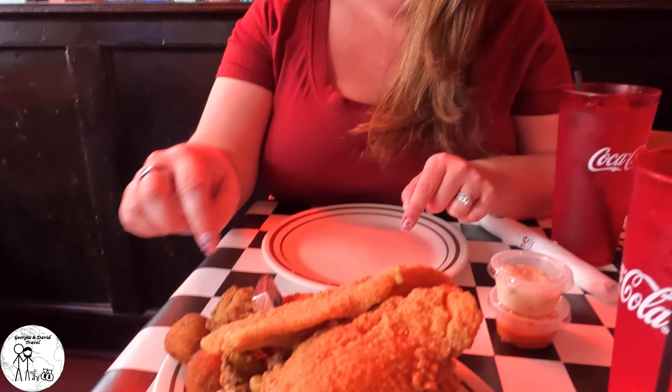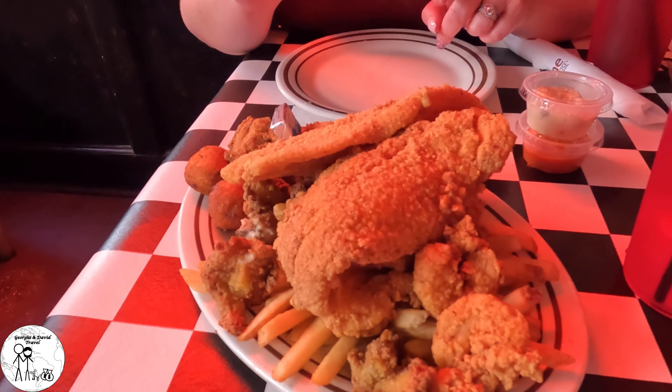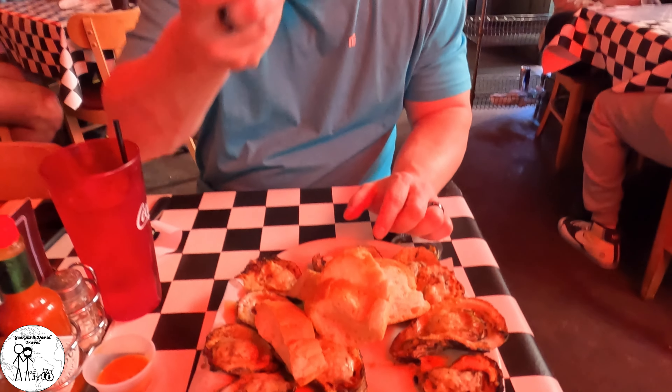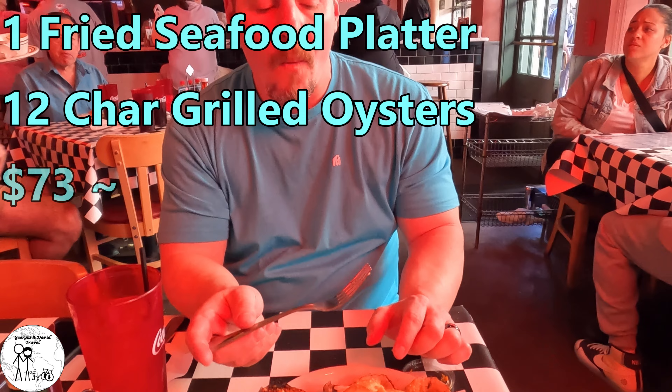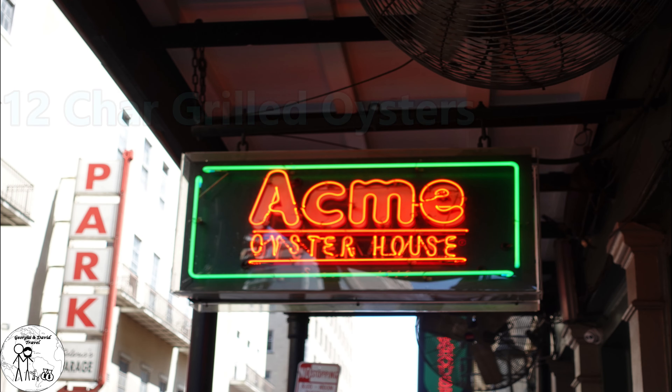We are at the Acme Oyster House, and we've got the fried seafood platter, which has shrimp, catfish, fried oysters, hush puppies, and fries. The fried seafood platter was pretty good, but the star of the show was the char-grilled oysters, which were cheesy, buttery, and delicious.